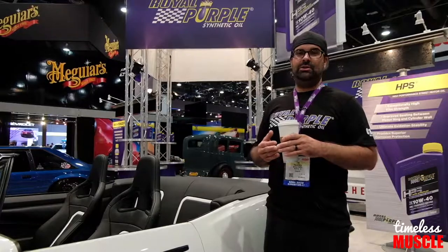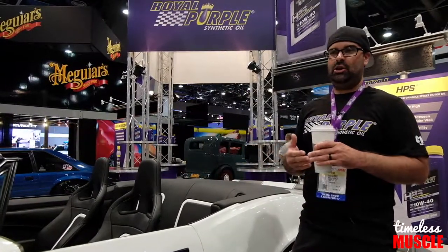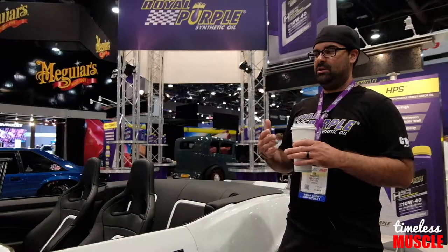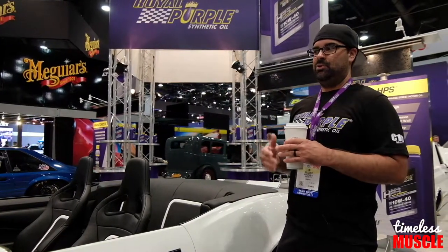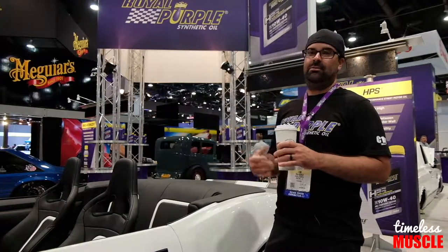All modern — it's got a boost gauge built into it. It's a really simple plug-and-play thing they made for us: you plug it into the OBD2 port and it reads temperature, oil pressure, boost — everything's read through that. They've really come a long way and made our job a lot easier.